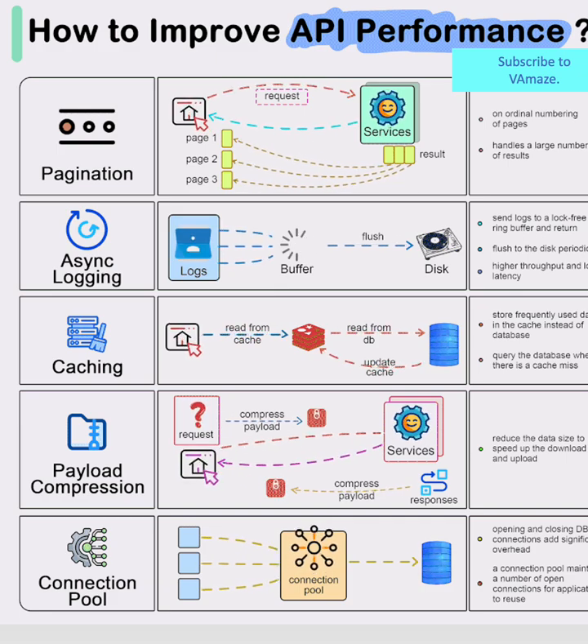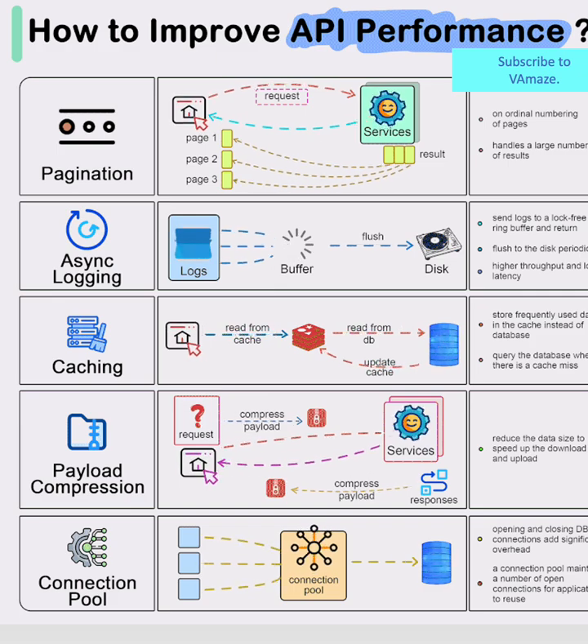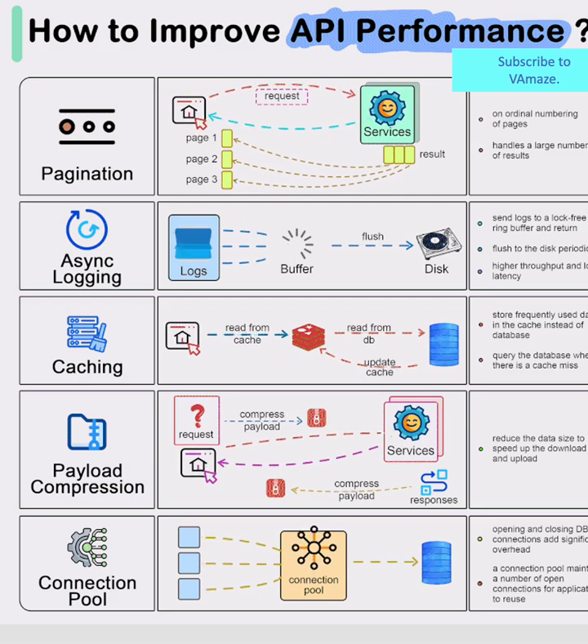Page Load Compression – Shrinking the Pipeline. Next, we see page load compression at work. By compressing both requests and responses, APIs can squeeze significantly more data through the same network bandwidth. This technique is especially powerful for mobile users and high-traffic applications where every byte counts.